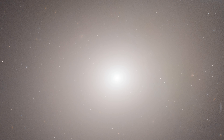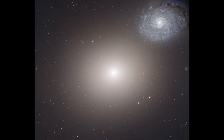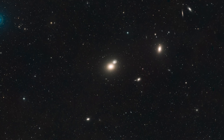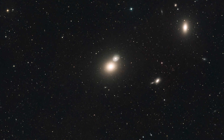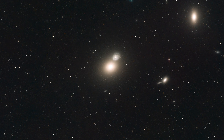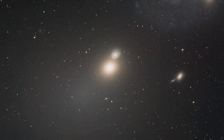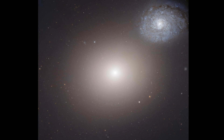Zooming out a bit reveals something very unusual. M60 is right next to another, very different looking spiral galaxy called NGC 4647. From our viewpoint, it looks like the galaxies should be interacting with each other, but there aren't any immediate signs of this. This is very unusual — to see two galaxies so close but without any warping of their shape. As it turns out, they are not side by side, but rather one is in front of the other.